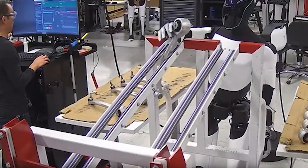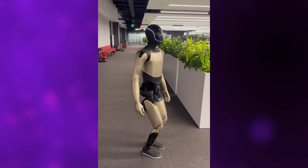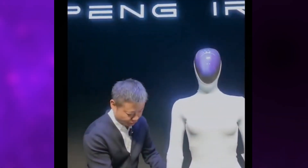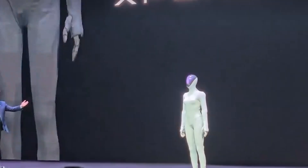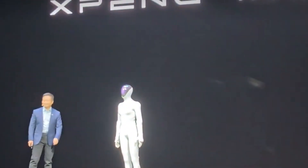Now let's talk comparisons. Tesla's Optimus might have started the hype, but Iron feels like it's pushing things further, faster. Optimus is still largely in the prototype phase, while Iron seems closer to deployment. The question now isn't just which robot looks cooler — it's which one will actually walk among us first. But just as the world started talking about Xpunk Iron, another player quietly entered the race.